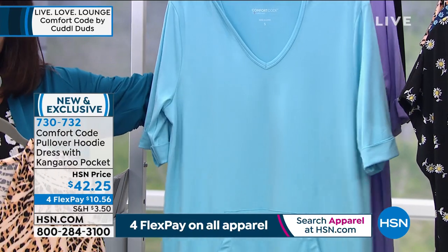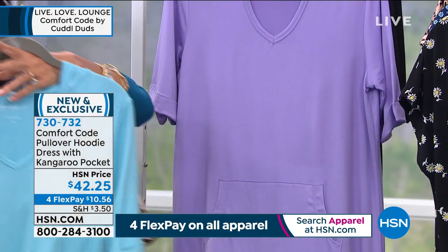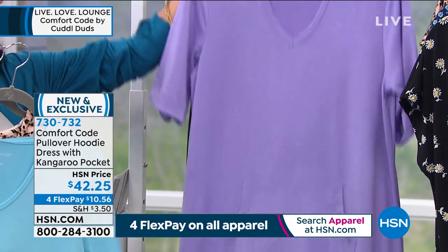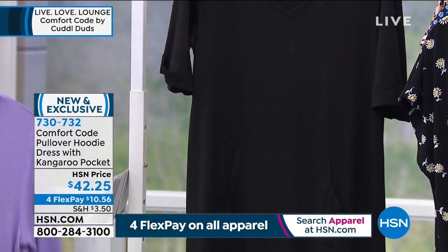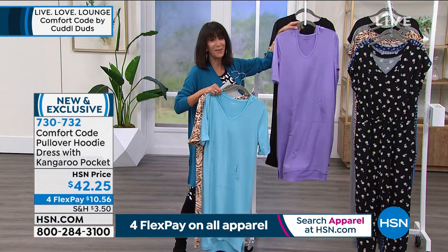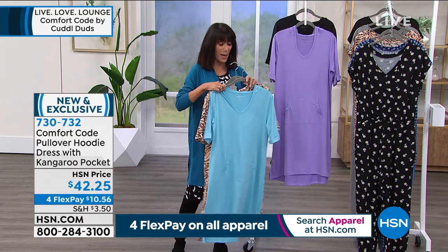We also have it available in black. It's $42.25, and also available on four FlexPay payments on absolutely any credit card, without any interest whatsoever.